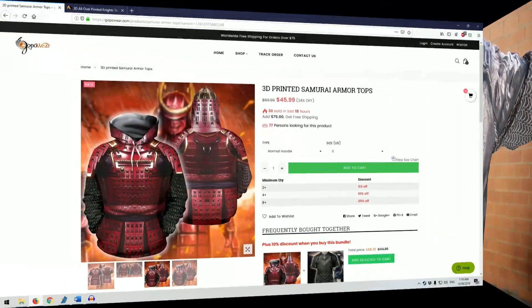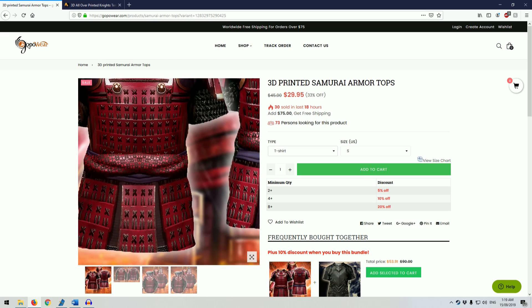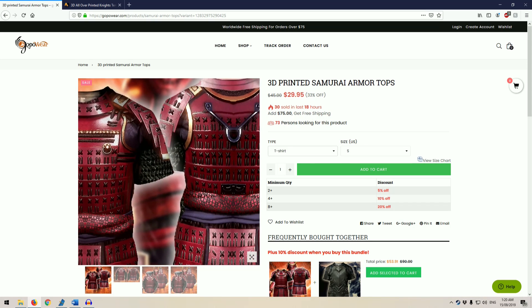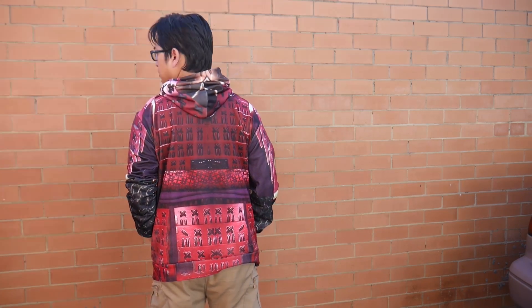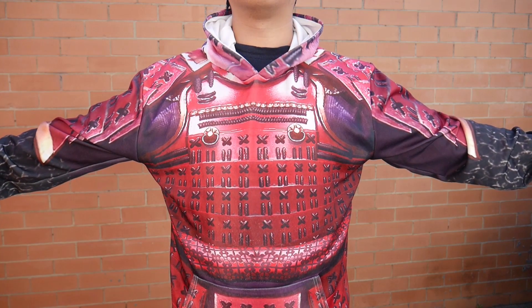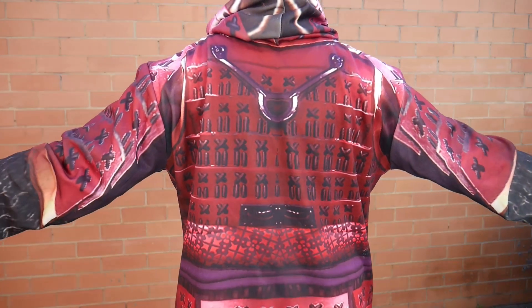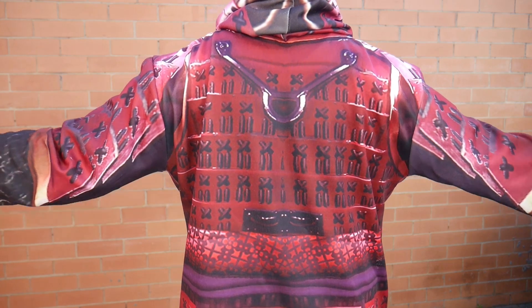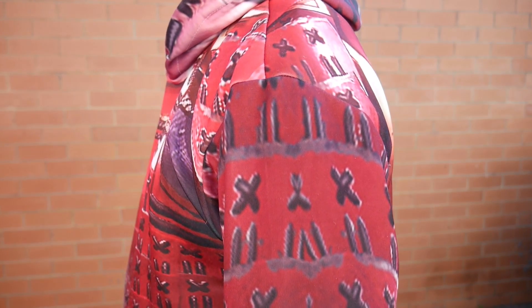The second item I have is the Samurai armour print. This one was from GoPowerwear.com, though I've definitely seen other variations in other colours, such as blue, on other sites. The same four shirt types are available. Again, the shirt looks eye-catching from a distance, but a close-up view really shows that low resolution print quality. This one is pretty bad. The cords and lamellar strips are pixelated, and this is especially obvious around the armpits. The mail sleeves are dark and barely distinguishable. It looks okay from a distance or if you're watching on a small screen, but it's very obvious when you're looking down at your own shirt.